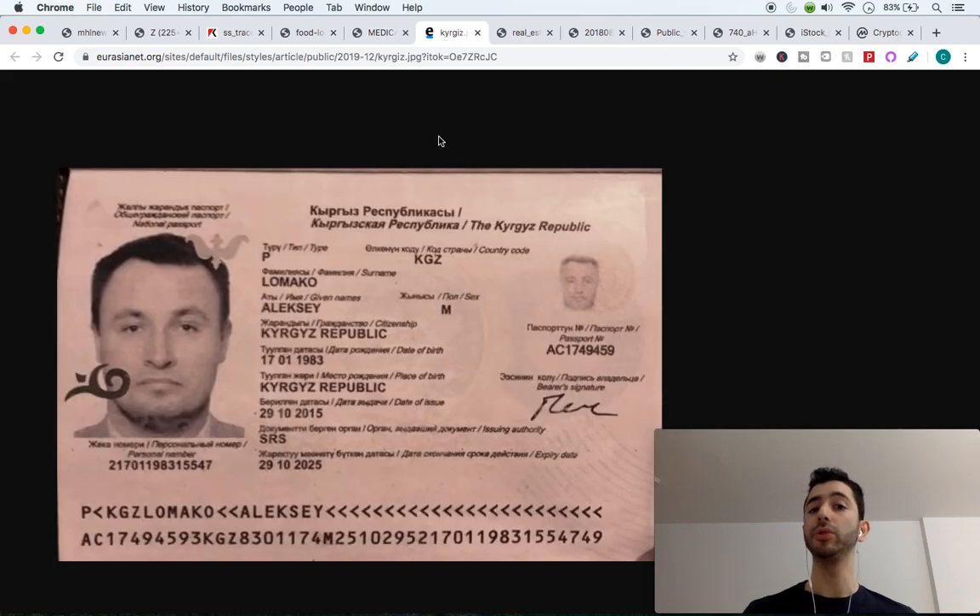Number three is identity management. Whenever we go places we have to carry our passport or ID, but what if our identity was on a blockchain so it would be available wherever we went? For example, let's say you lost your passport while traveling — because your identity is on a blockchain, when you arrive at the airport you can provide your information, or maybe use a private key that brings up all your details so they can verify that it's actually you. That's number three: identity on the blockchain.